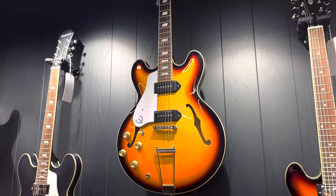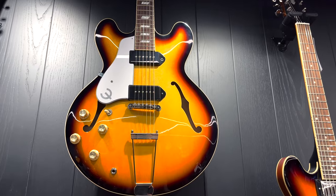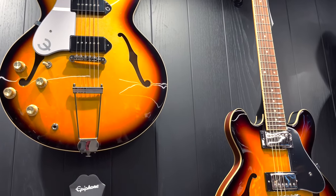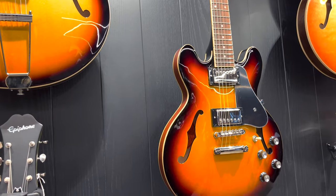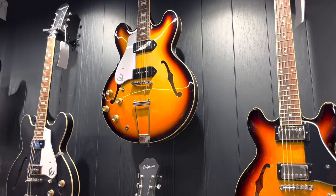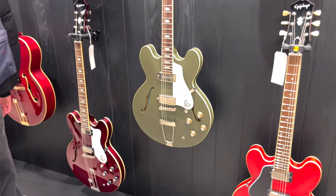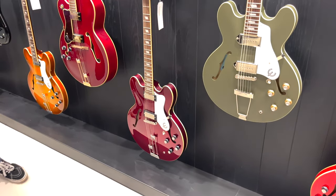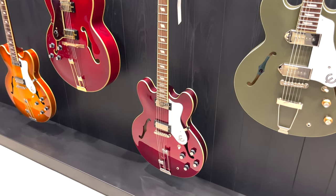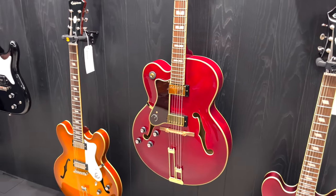This one looks like a USA Epiphone Casino because of the black pickup cover - I've got one as well. Next to it I think it's an ES-349. They've got Casino in other colours as well, like this one in Warm Olive. And I think this Riviera in white and red is so cool. More lefties - this one is a Broadway.